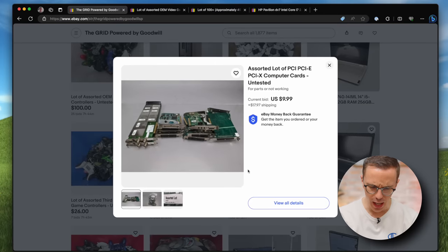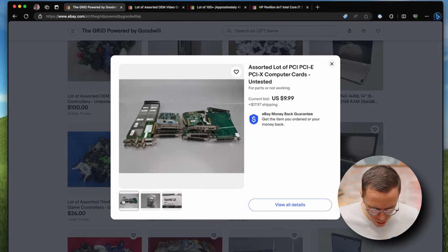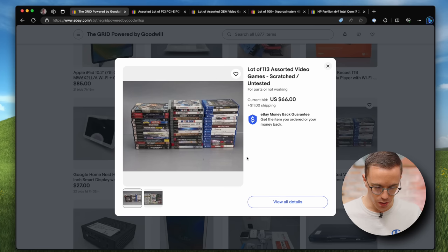I've heard rumors that a lot of Goodwill stores actually ship their tech to this store. Looking at the photo, it looks like a video game store. Assorted lot of PCI computer cards for 10 bucks — probably some capture cards. I see what looks like a PS2. Is that a graphics card? Here are an assortment of video games that are scratched slash untested for 66 bucks.